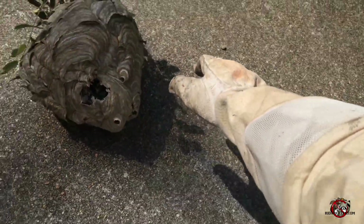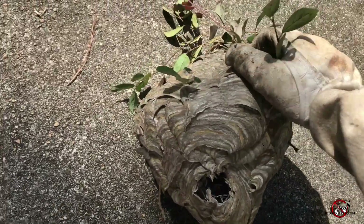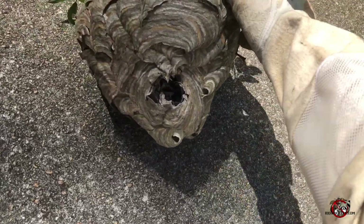As you can see, I'm wearing a bee suit. This is probably at least the 50th nest I've gotten out this summer, and they still keep coming.